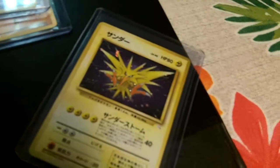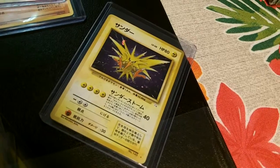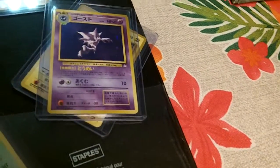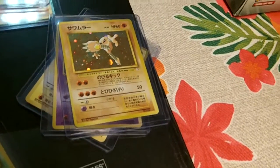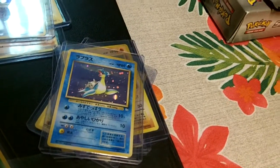Oh, one of my favorites right there. Very nice. Very well put together. All his cards are mint. They're triple checked. And if they make it into his sets, then you know they're good.